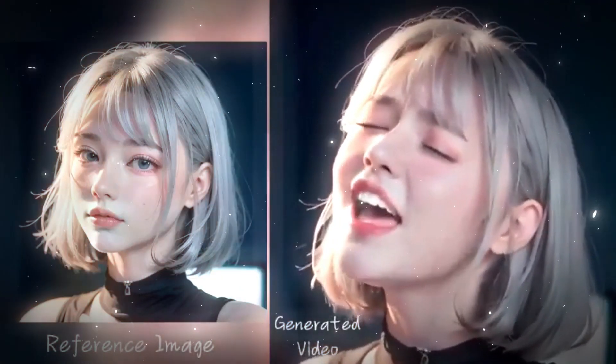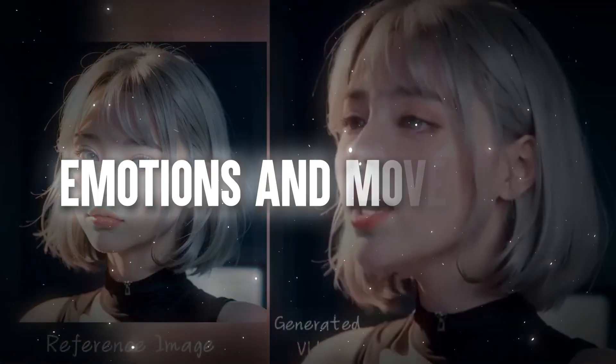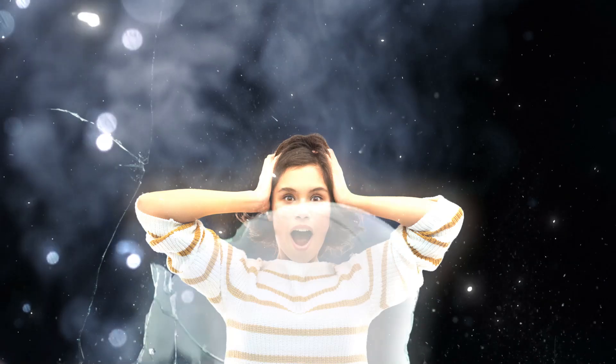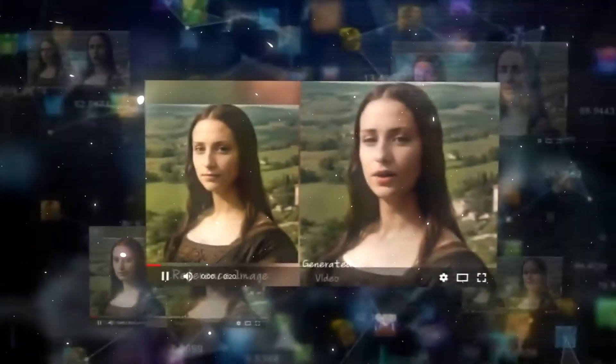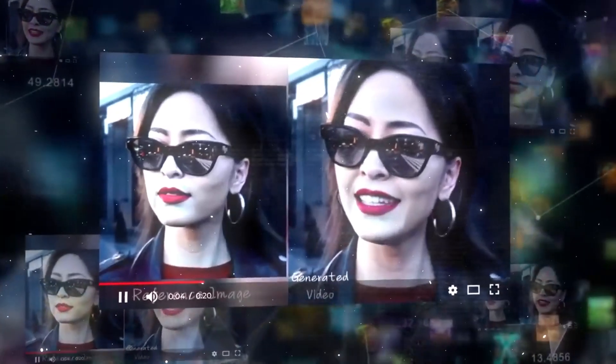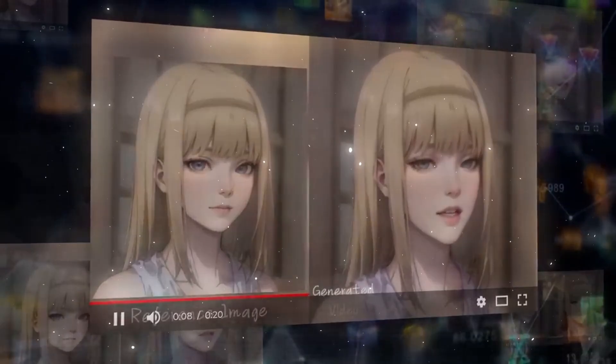The videos created by Emo are impressively realistic and full of life, accurately reflecting emotions and movements. It's not limited to just talking — Emo can also animate singing in various styles. The technology maintains the character's essence consistently throughout the video, regardless of the length or complexity of the animation.